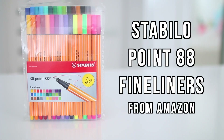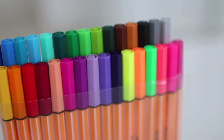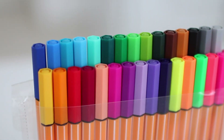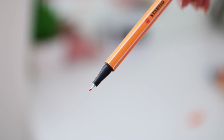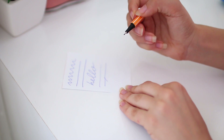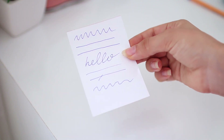I also got these Stabilo 0.88 fineliners from Amazon — I've been wanting these for a long time. They come in a pack of 30 beautiful colors, from pastels to neons to normal bright colors. The tip is 0.4 millimeters, which is exactly what I needed. I've heard such good things about these and the writing experience is extremely smooth.